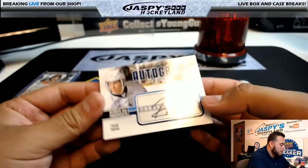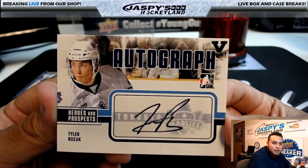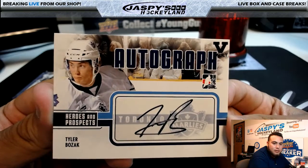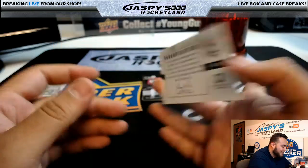I know this guy. We have Heroes and Prospects autographed Tyler Bozak. Nice. They didn't even take off the Toronto Maple Leafs jersey. Nice little piece of the jersey. That's cool.